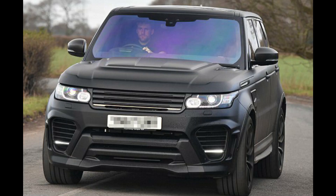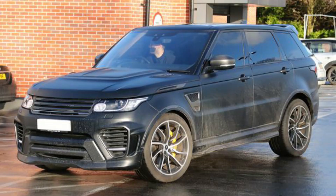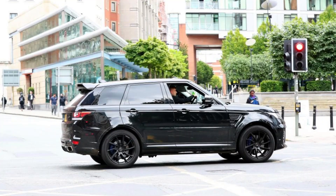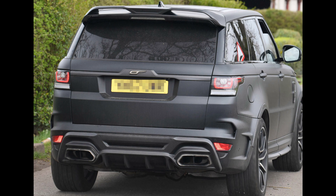Number three: the Range Rover Sport SVR. Its current market price is between $75,000 to $95,000. It has a 5-litre V8 engine and 550 horsepower. Its top speed is 162 miles per hour and it can reach 0 to 60 in 4.5 seconds.